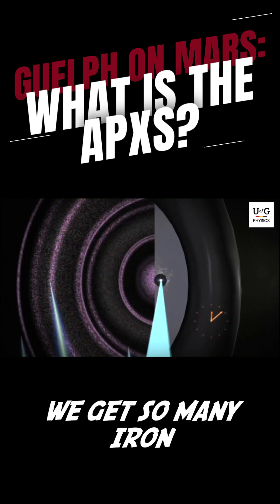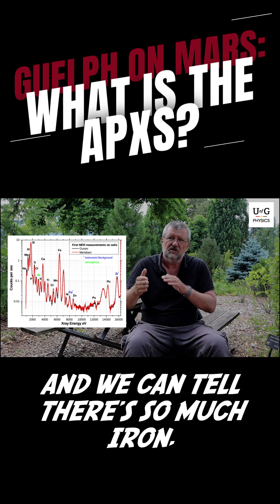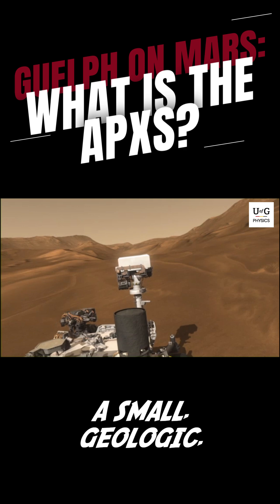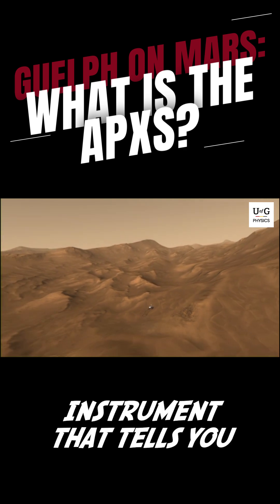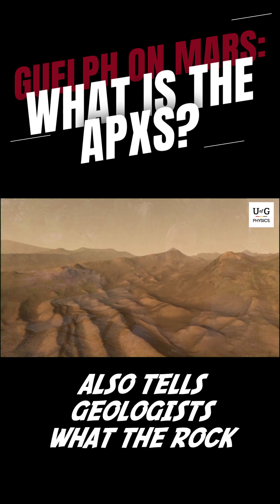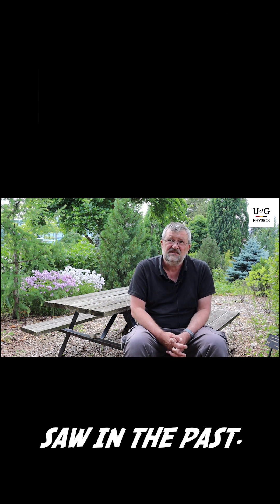We get so many iron or silicon X-rays and we can tell there's so much iron, so much silicon in it. So it's a small geologic instrument that tells you what the rock is made of, which also tells geologists what the rock saw in the past.